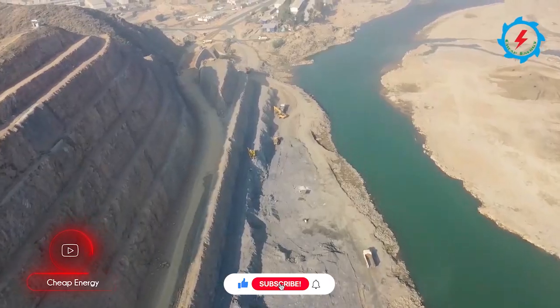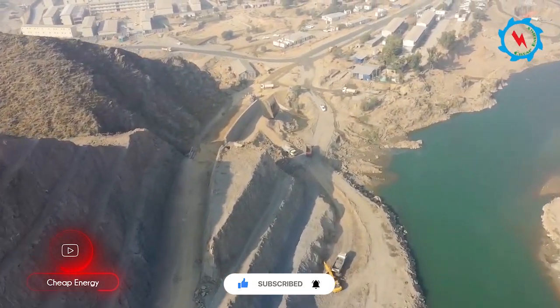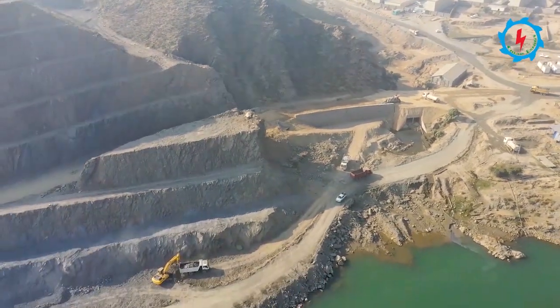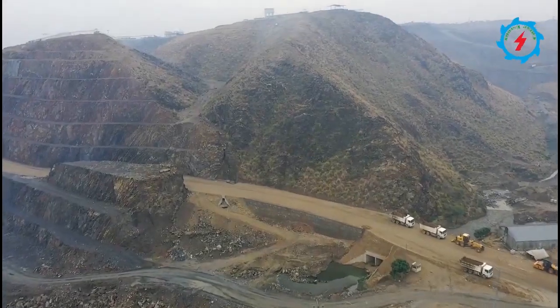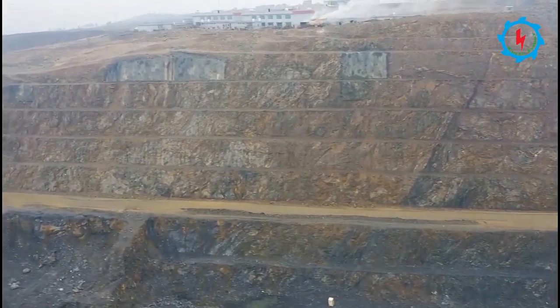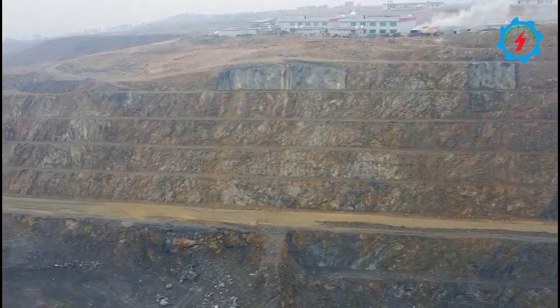The construction of access roads on the right and left banks is in progress, leading to the spillway, dam crest, powerhouse area, switchyard, and Wapta colony. The total length of the access roads is more than 18 kilometers, and cutting and filling works are in progress.